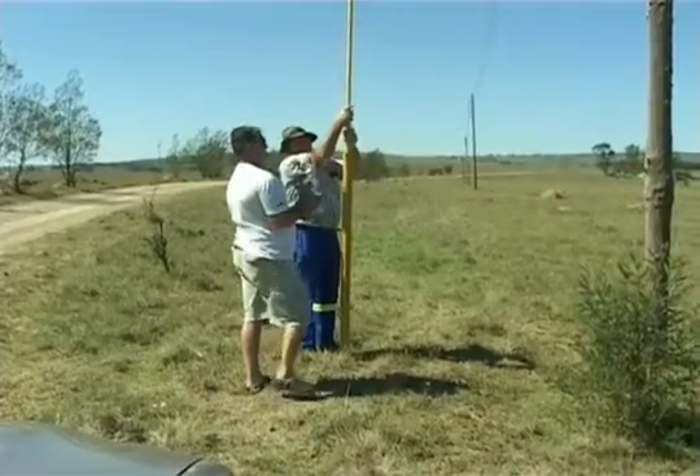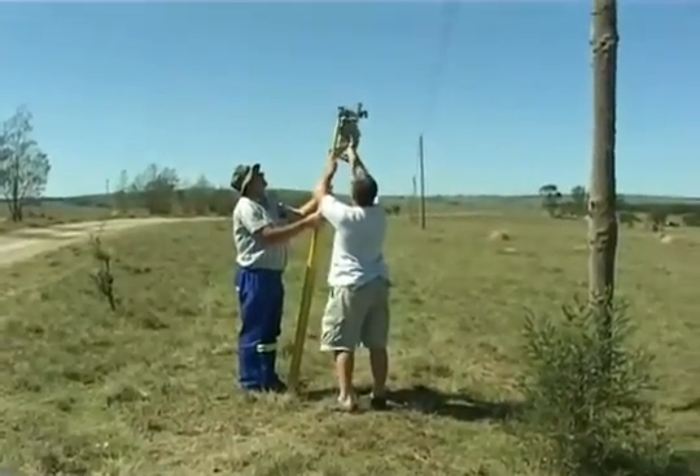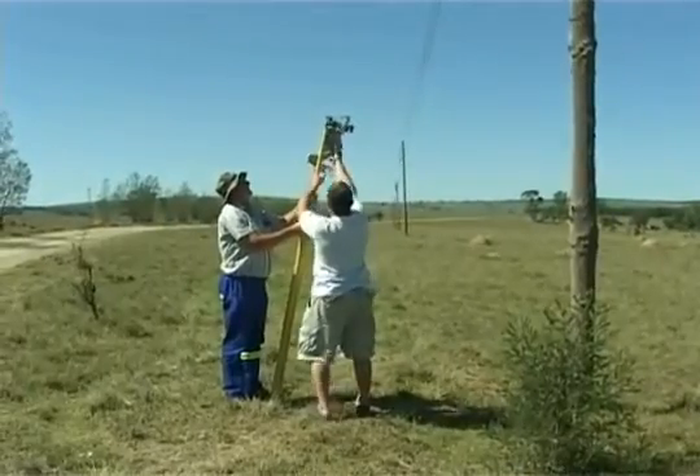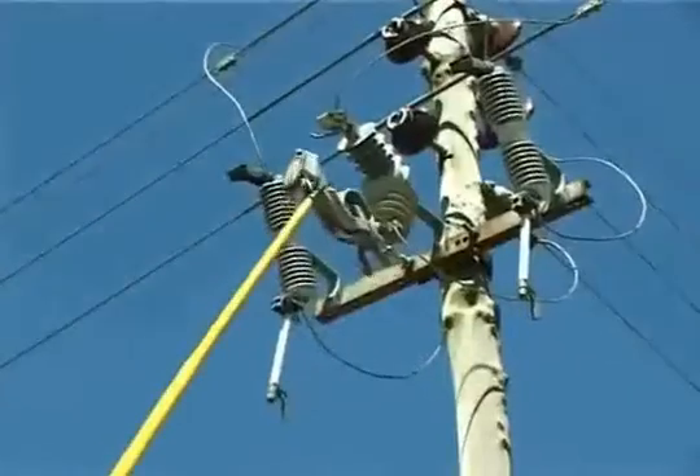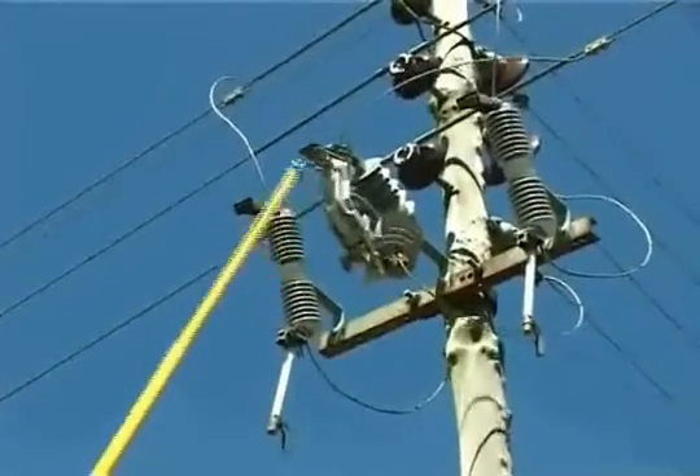As for installation, installing Fuse R is a cinch. It can be retrofitted into existing electrical systems without any modification or downtime at all. Just clip it into the system, and you're in business.